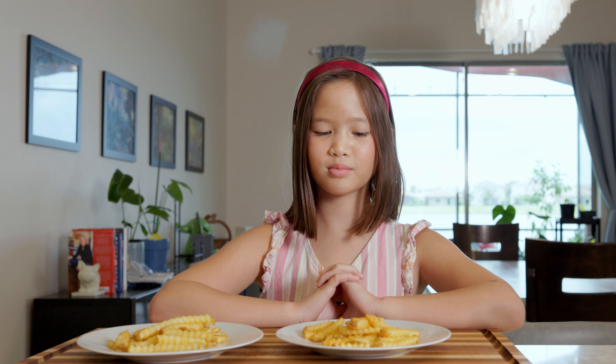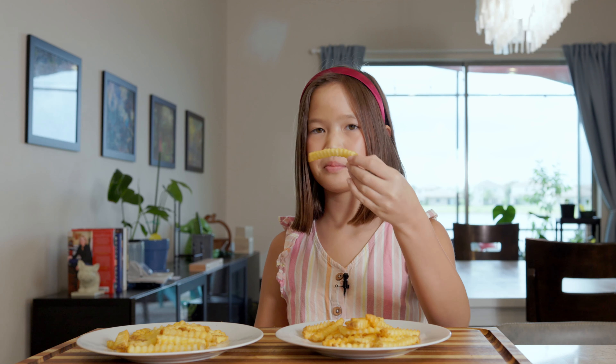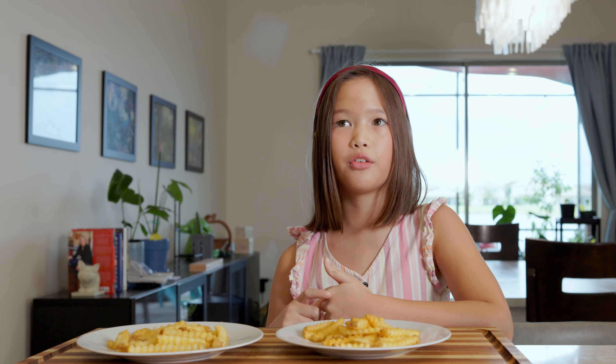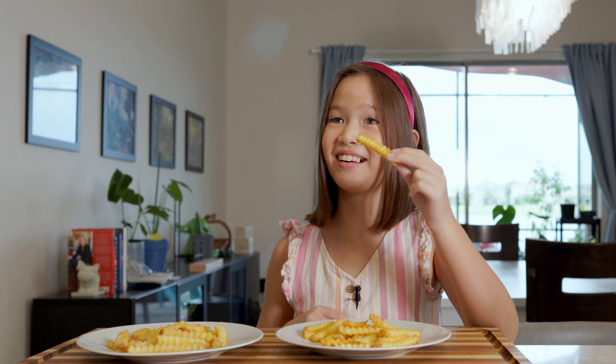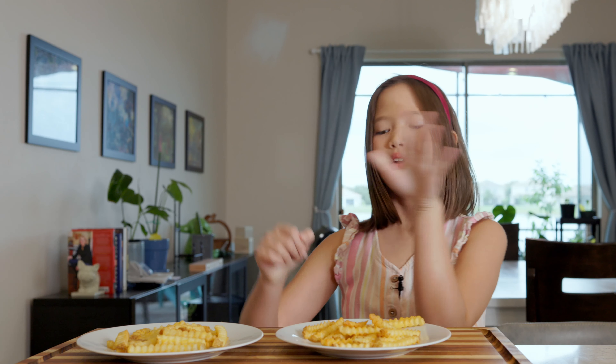The final showdown — crinkle-cut fries. Why are you being so intense? I don't know, I felt like this was... it's just french fries. I guess I'll try this one first. I heard a crunch over here. It's a good crinkle fry. It's pretty good — nice and crispy on the outside, nice and chewy on the inside. Now let's try these ones. These ones look crispier. Nice crispiness. If you blindfolded me, I don't even know if I could tell the difference.